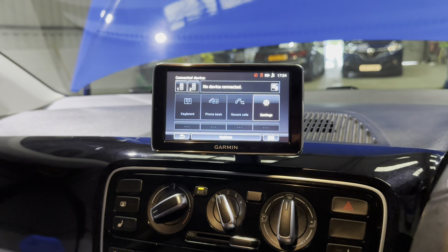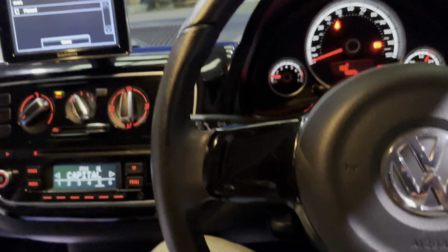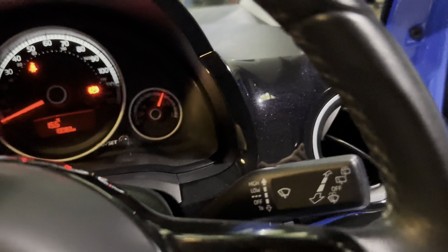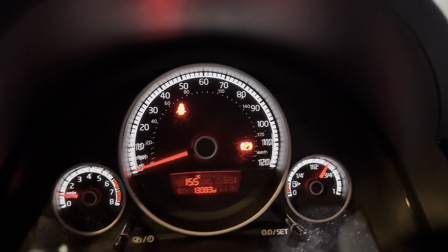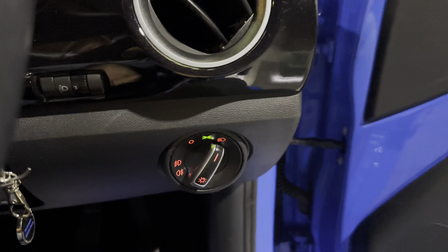Just down here you've got this cup holder which has two different sizes, your tyre pressure set, a 12-volt charging socket, and the five-speed manual gearbox. In the driver's area you have this very nice steering wheel — your indicators on one side, wipers on another — and your big central speedometer with your rev counter and fuel gauge there as well. And your light controls are just down here.